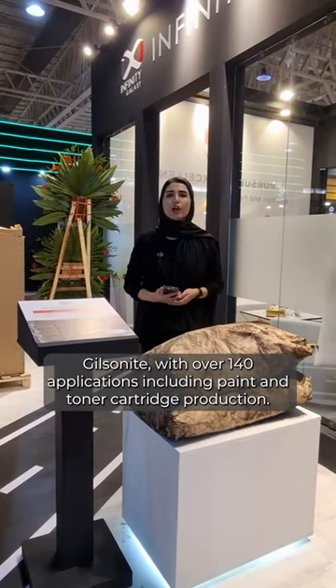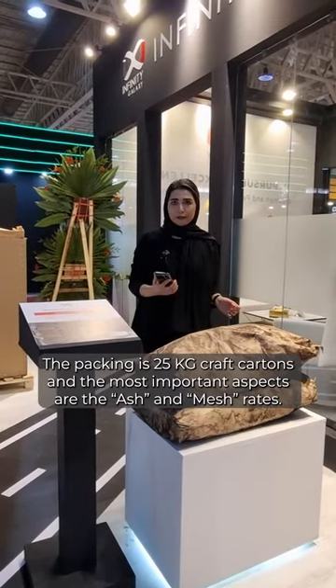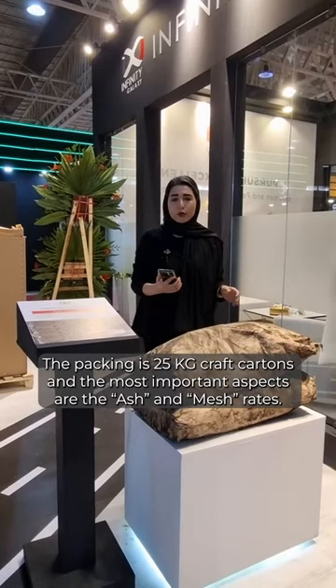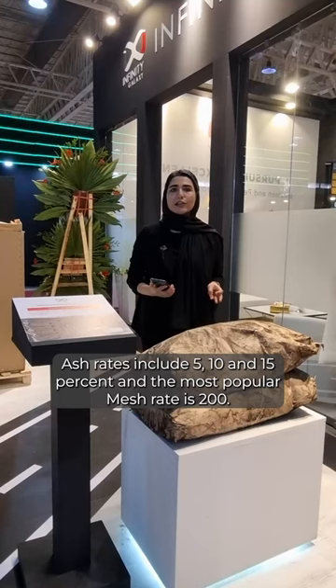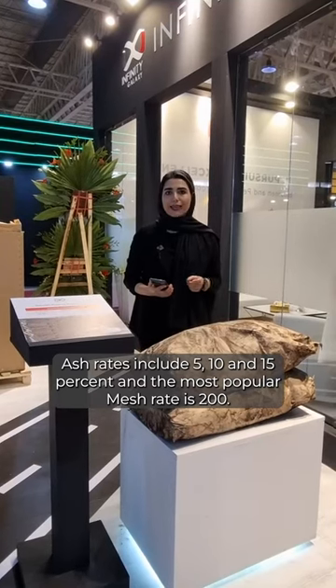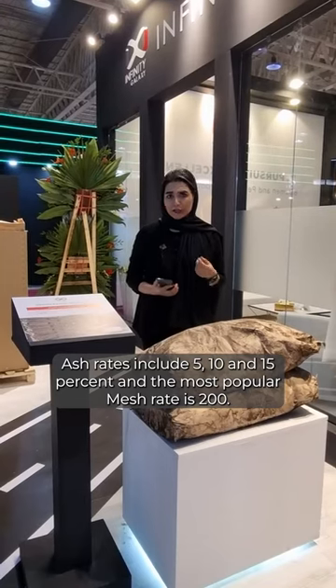Gilsonite has over 140 applications, including paint and toner cartridge production. The packing is 25 kg craft cartons and the most important aspects are the ash and mesh rates. Ash rates include 5, 10 and 15%, and the most popular mesh rate is 200.